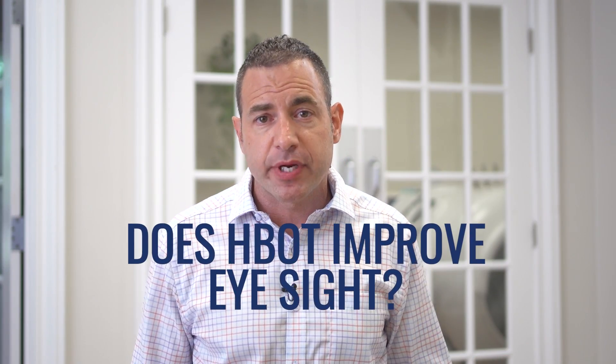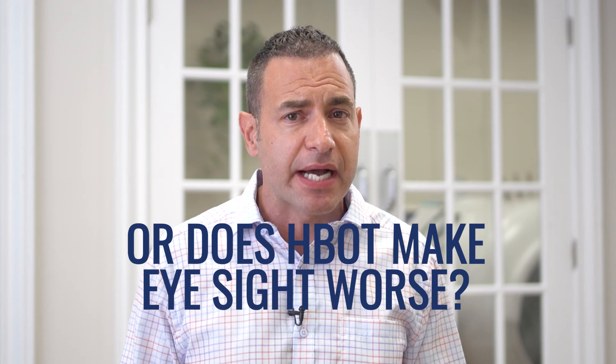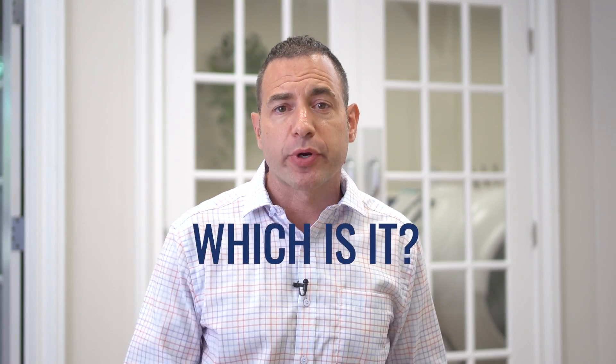Some people claim that hyperbaric oxygen improves eyesight. At the same time, maybe you've heard that hyperbaric actually makes eyesight worse. Which one is it? That's what we're going to cover in today's video.